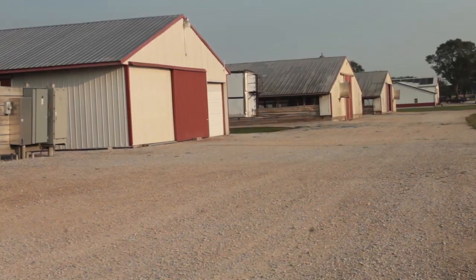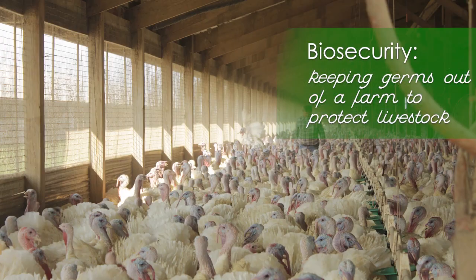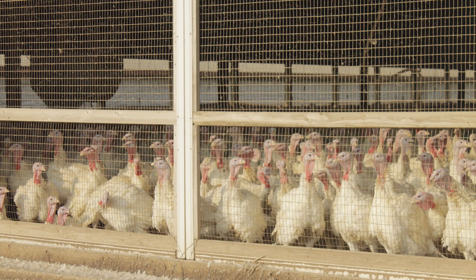Modern turkey production is all done inside of buildings, and this is for biosecurity reasons — to eliminate any predators, any varmints, as well as to control the temperature, the humidity, and one hundred percent of the environment that the turkeys live in. Because a happy turkey is a healthy turkey, and that makes their owner happy.